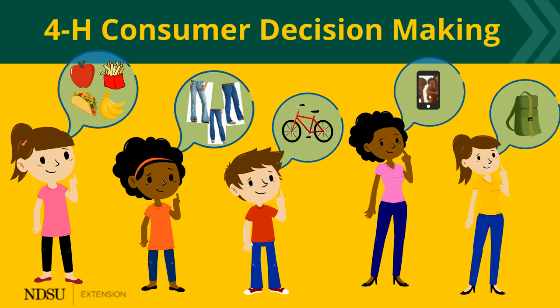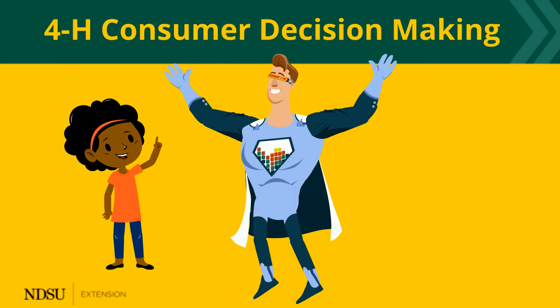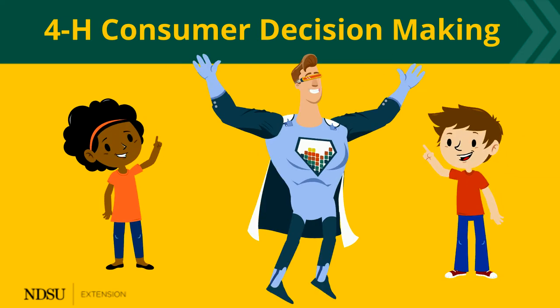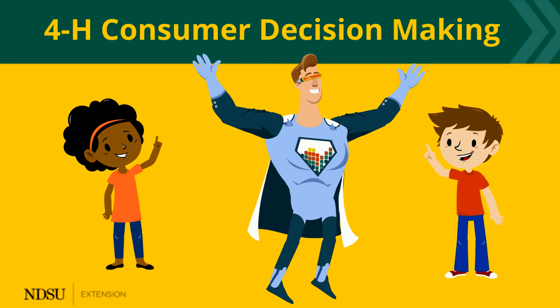That means there are lots of buying decisions to be made. 4-H consumer decision-making can help. Right. 4-H consumer decision-making gives you a strategy for making objective decisions. And when we make objective decisions, we are less likely to give in to peer pressure, or pressure from advertisers or pushy salespeople. And we are totally prepared to explain our decisions.